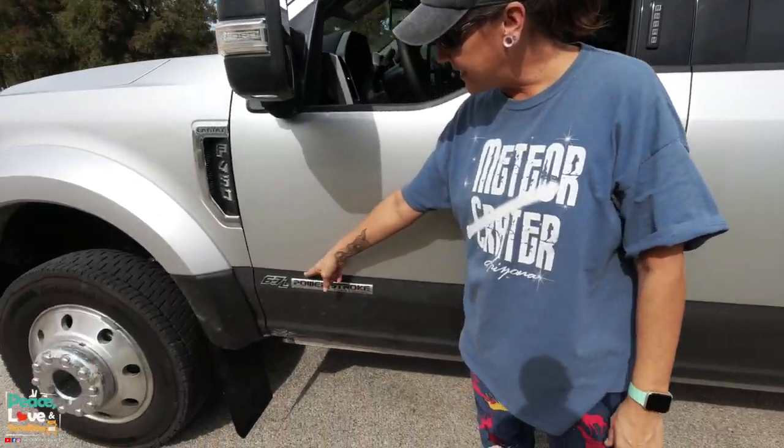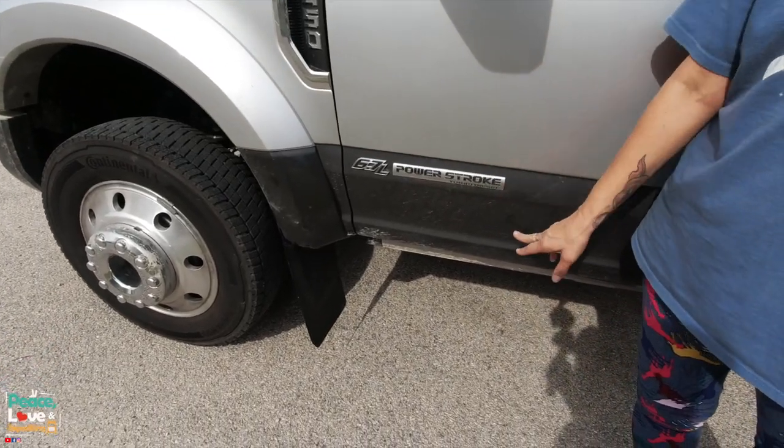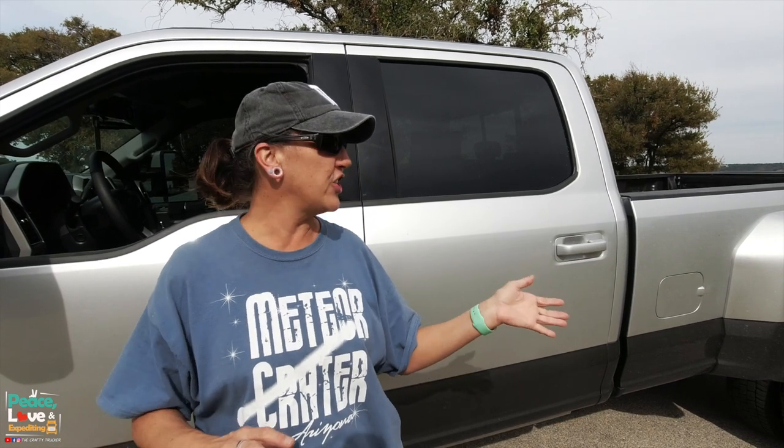It's a 6.7 liter Power Stroke turbo diesel, and it is a dually. One of the biggest things about this — and yes it may be overkill to tow an Airstream — our Airstream fully maxed out with water tanks full and everything is 10,000 pounds, which is nothing for this truck.